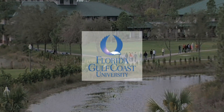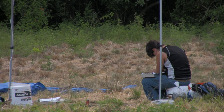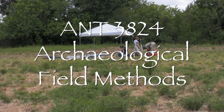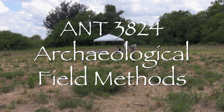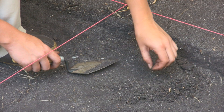This is Florida Gulf Coast University. I'm Annette Snapp and I am the Colloquium Coordinator. We're here on the Big Cypress Seminole Indian Reservation. We believe that we may be on the site of Waxy Hadjo's Landing, so we are trying to find evidence of that.